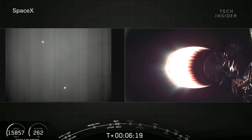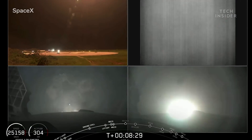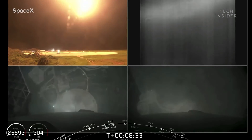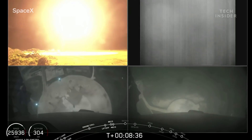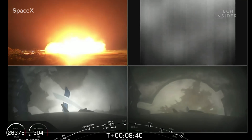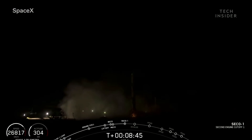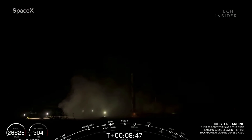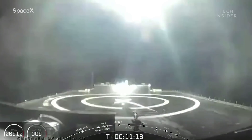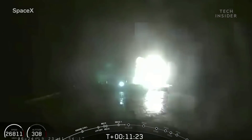Both side boosters made a simultaneous successful landing back at the Kennedy Space Center shortly after takeoff. The plan was that the Central Core would land on a drone ship 770 miles off the coast of Florida, but it slightly missed its mark and landed in the Atlantic Ocean instead.